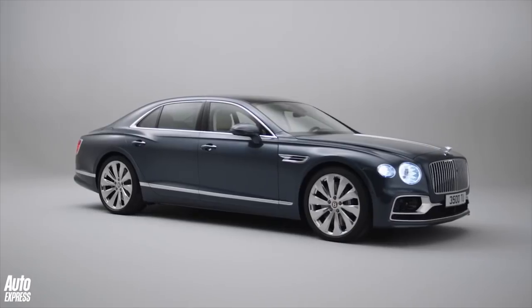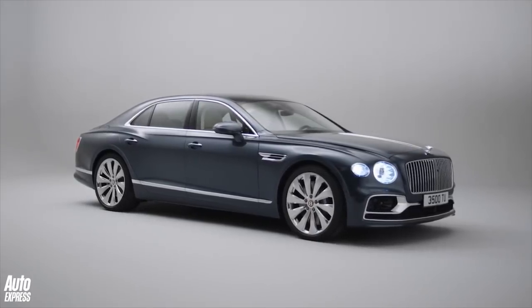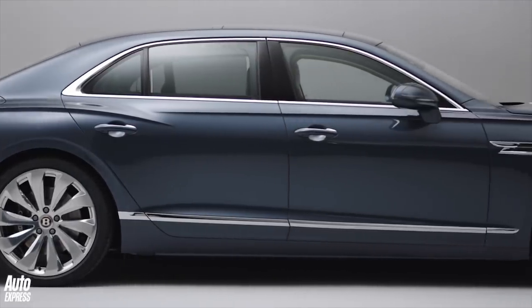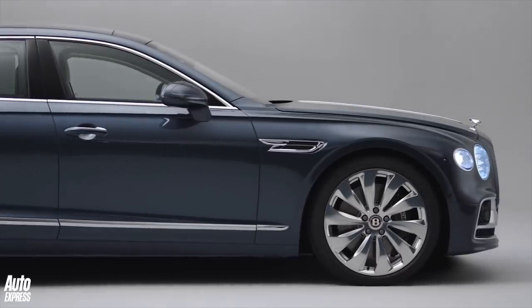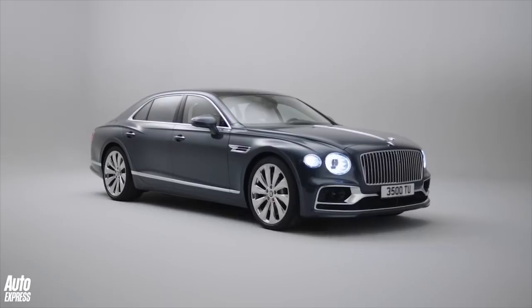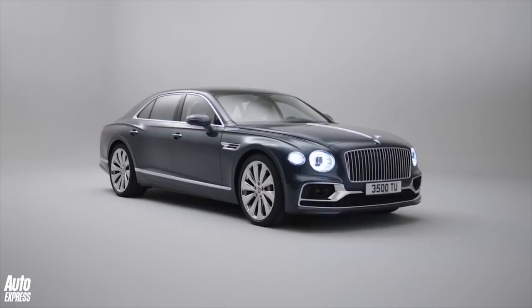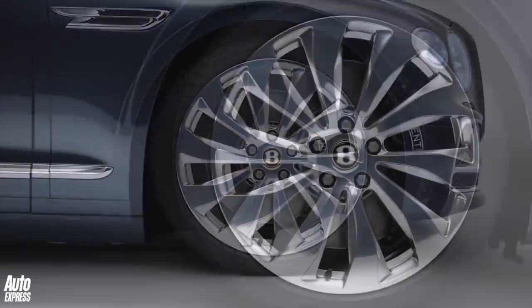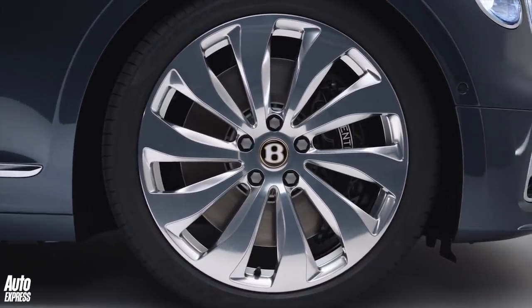That means virtually everything is new, including the platform. The big Bentley four-door saloon now has the same VW Group platform as the Porsche Panamera. It's pretty much the same size as the old Flying Spur, but there's a longer wheelbase which gives the car a bit more presence, and 21-inch wheels are standard.